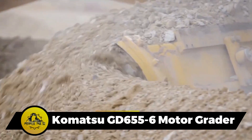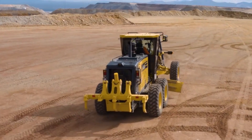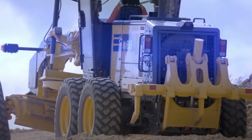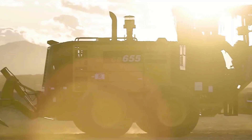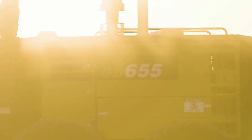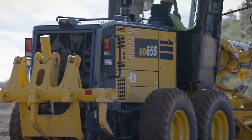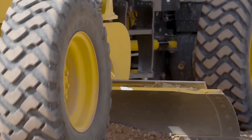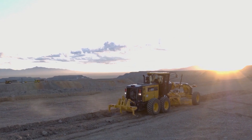The Komatsu GD 655-6 Motor Grader is a maestro in making roads smooth. With an operating weight of 19 tons and a cutting depth of 2 feet, it delivers impressive terrain shaping. Powered by a 218-horsepower engine and traveling at 27 miles per hour, it is one of the fastest graders available, ensuring smooth and precise road surfaces.